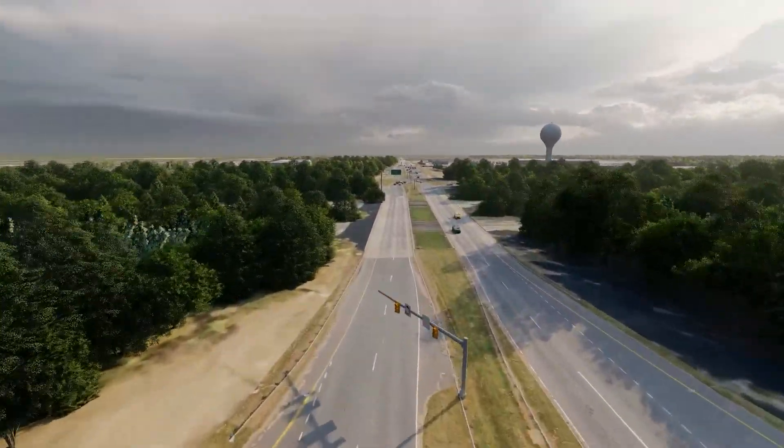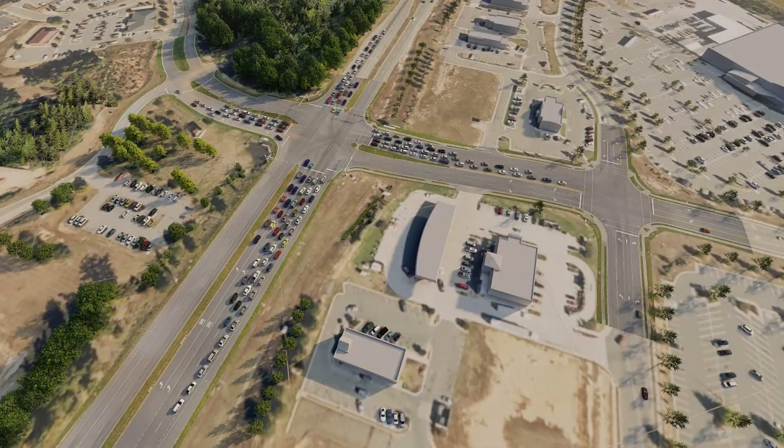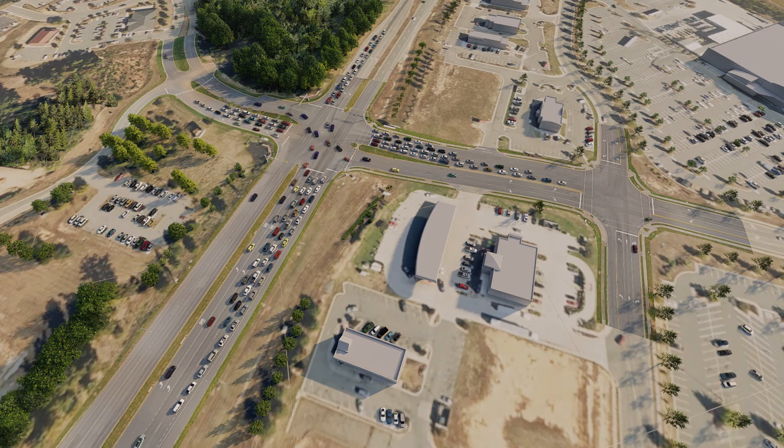Today, the intersection already experiences heavy congestion during peak commute and weekend periods. As planned development and growth continue, these conditions will only worsen through design year 2040.